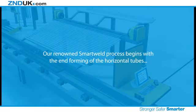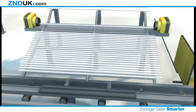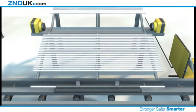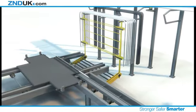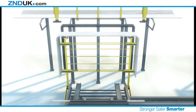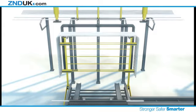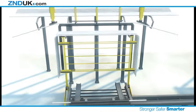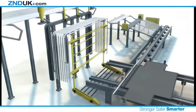Our renowned smart weld process begins with the end forming of the horizontal tubes. The tube ends are swaged in preparation for welding and then transferred to the main assembly line. Here, the flagship round-top panel is shown in production, although all panel variations can be manufactured. A single tube is bent into shape, wrought together with the swaged tube and then transferred to the welding station.